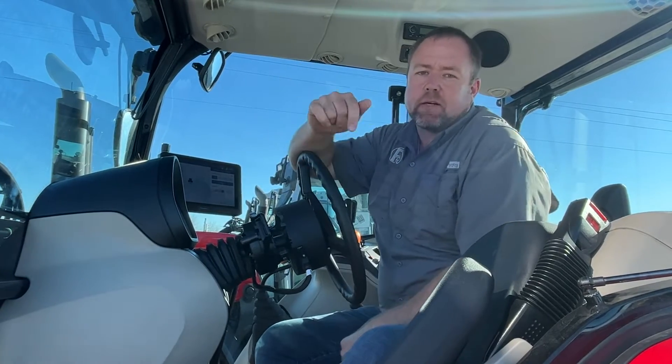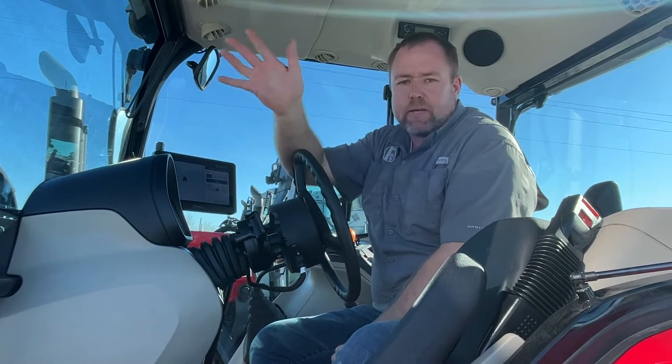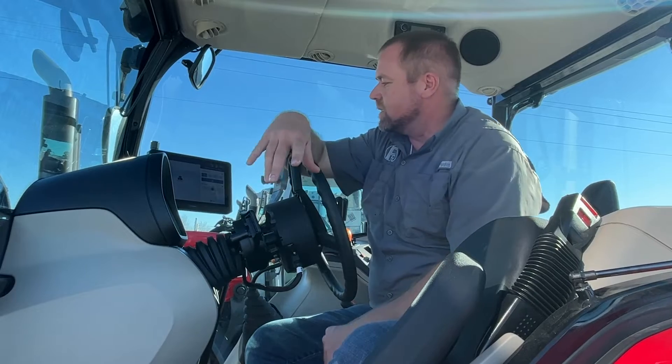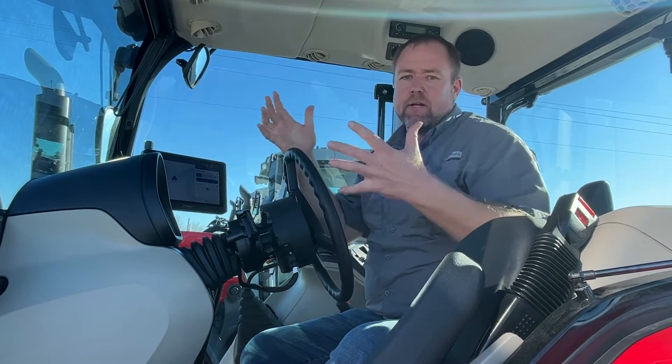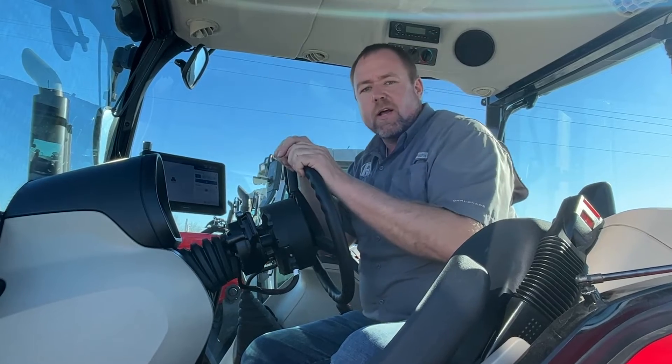Hey y'all, Nick Pomeroy here with PR Equipment in Currents, Texas. Today we've got a store in Canton, Texas as well. I wanted to talk about a new system that we're now the regional distributor for.